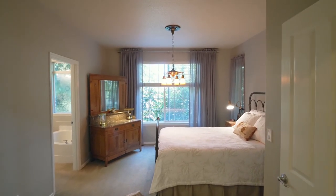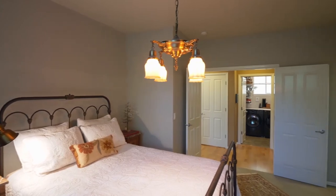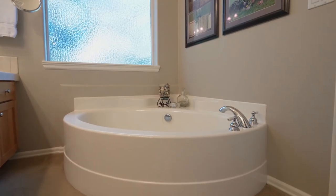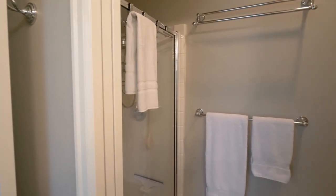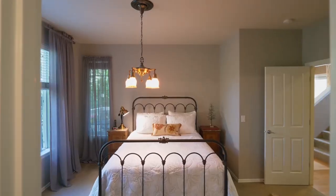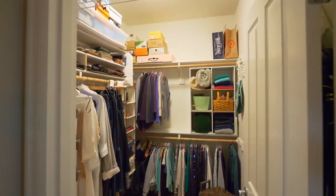You'll find a spacious main-level master suite. The master bath features a dual-sink vanity, a deep tub and clear glass shower, plus a large walk-in closet.